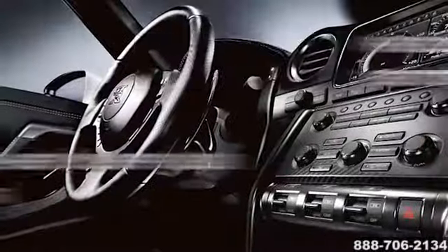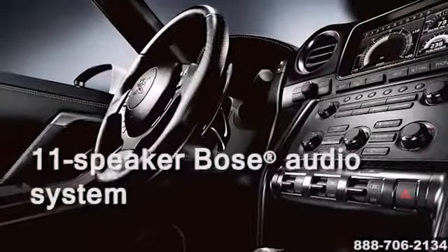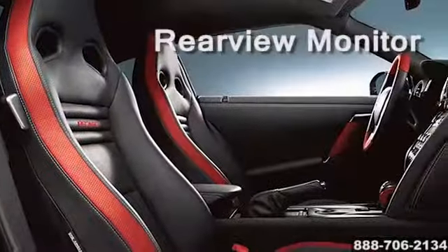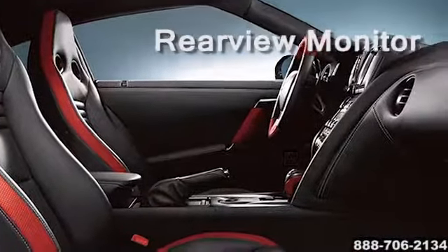Inside you'll find sculpted bucket seats, including two rear seats good for occasional use. Heated front leather seats come standard, with available Recaro brand leather racing seats.